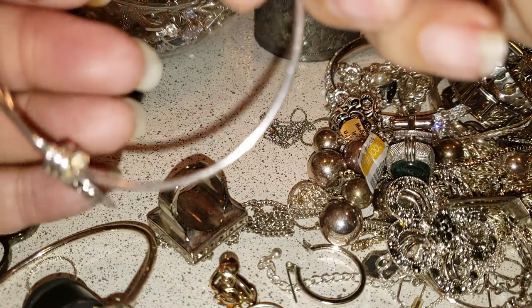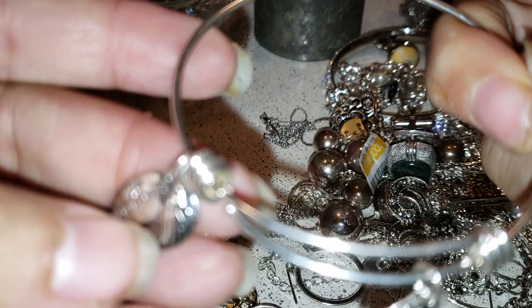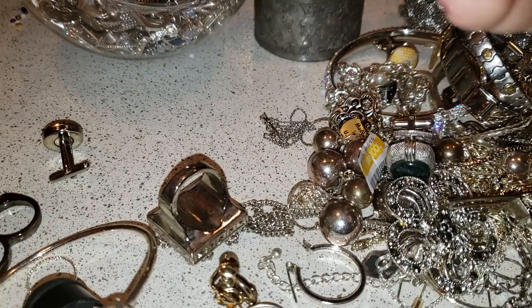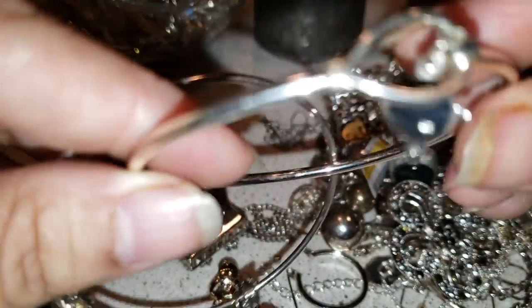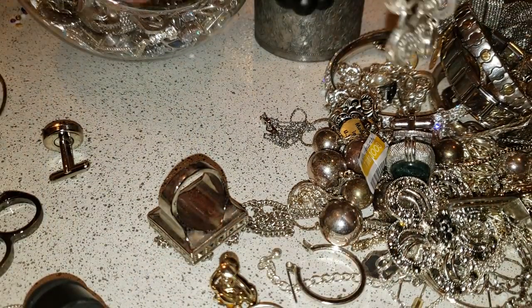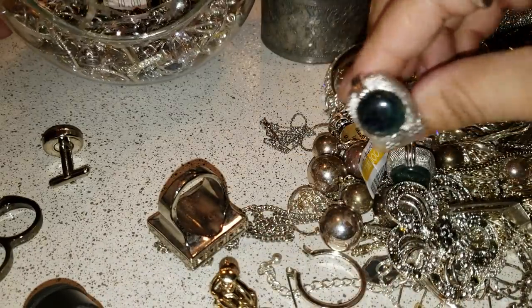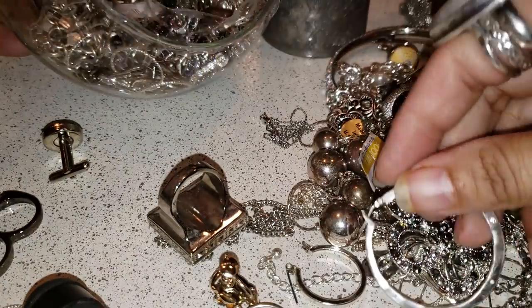And then this looks like an angel with some wings. And this looks almost like an Alex and Ani type of bracelet. We have another one and this is pretty nice. One has a cross. And we have a pair of cufflinks — I don't know if people still use those ones.